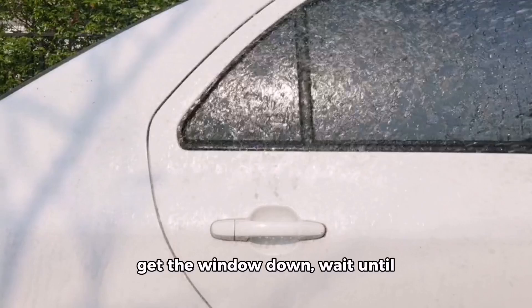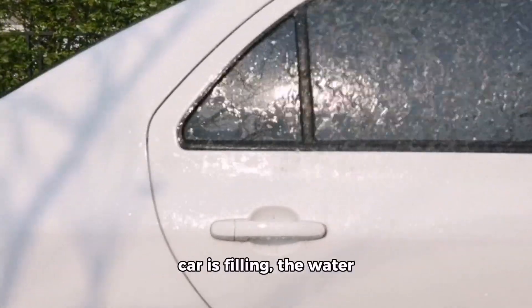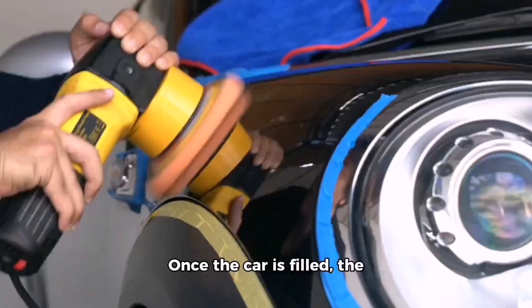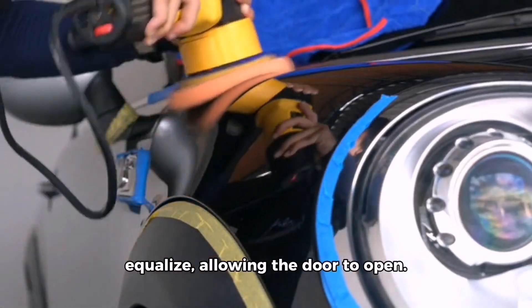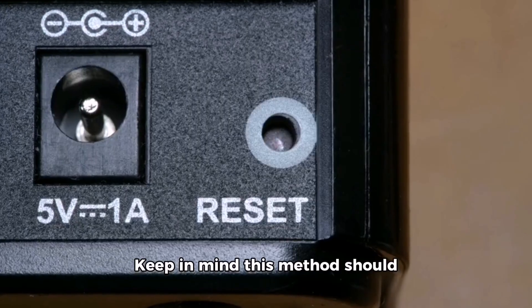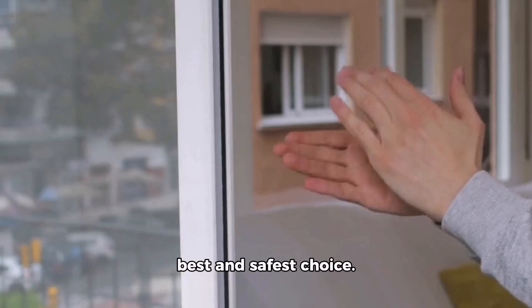However, if the water line rises too high, the pressure can prevent the window from rolling down, so open your escape window quickly. If for some reason you cannot get the window down, wait until the car fills completely before opening the door — while the car is filling, the water pressure pushing on the door makes it virtually impossible to open from the inside. Once the car is filled, the pressure equalizes allowing the door to open. Before exiting, find a pocket of air at the top of the car and take a breath. This method should only be used as a last resort; going through a window is the best and safest choice.